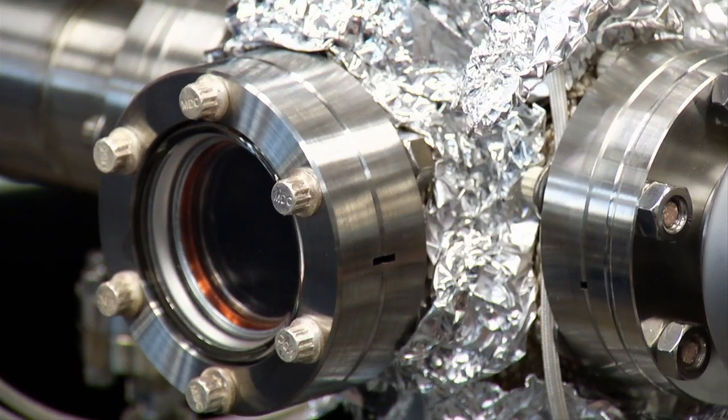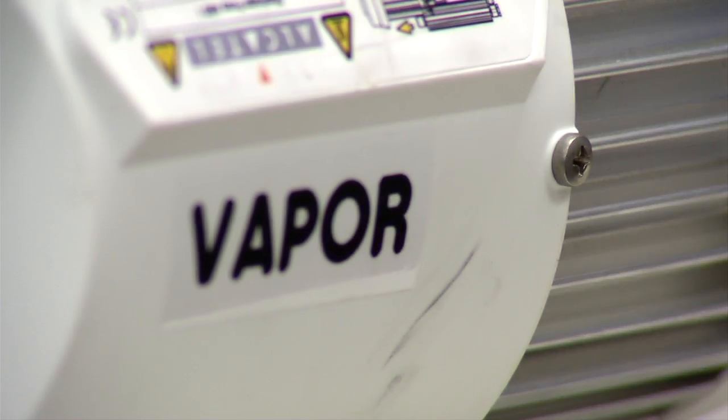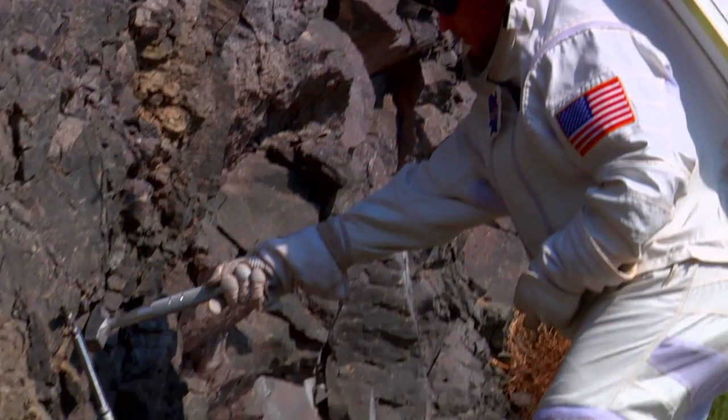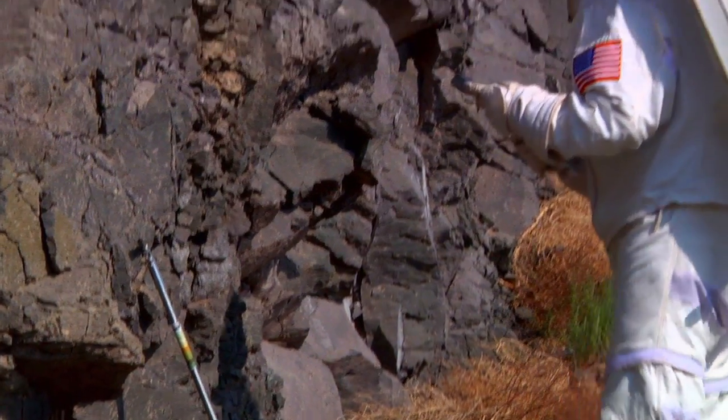VAPOR is a miniature pyrolysis mass spectrometer instrument, and it's designed to heat up samples to really high temperatures to release gases. We're also looking for resources — water, which can be broken down into hydrogen and oxygen, could be used for rocket fuel. Astronauts could potentially drink the water even, and so these are the resources that we're looking for with VAPOR.